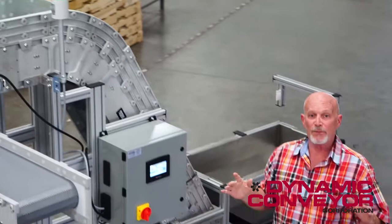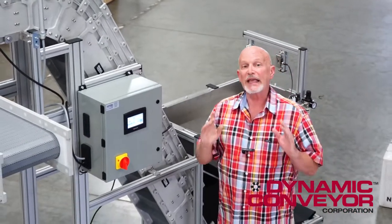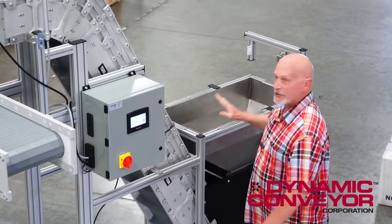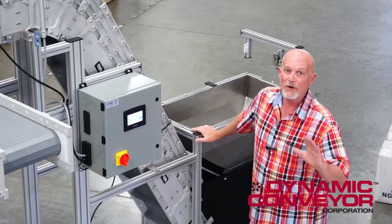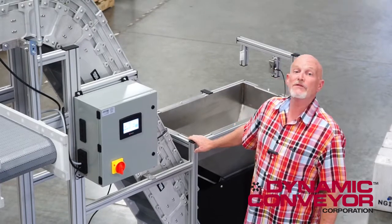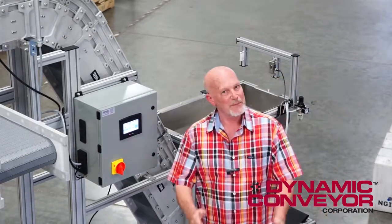So if you're dealing with a specific problem — and this guy's was to keep his line running, keep his press working at any cost — this conveyor solved a unique problem with a unique solution. If you have something we can help you with, give us a call here at Dynamic Conveyor. We'd be happy to help you out.